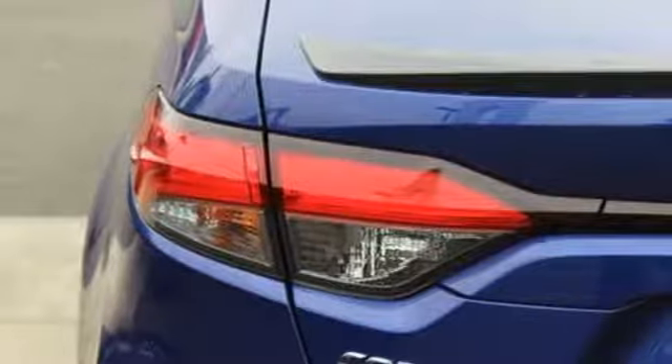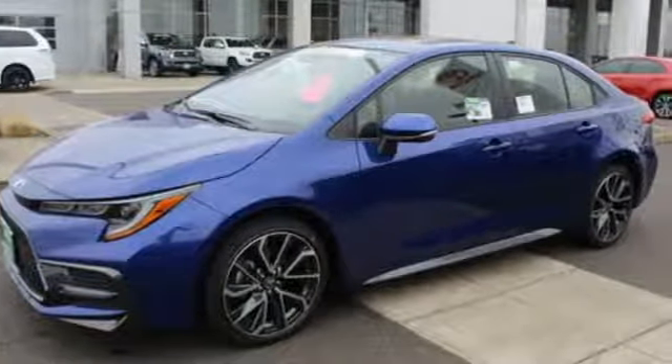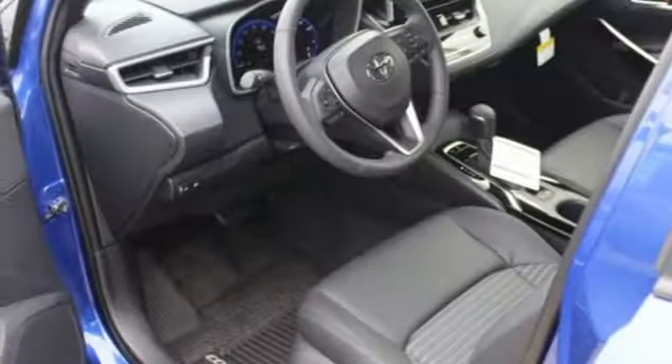Also featuring an express open and close sliding and tilting sunroof, gas pressurized shocks, and power heated mirrors. The Car Connection writes: Toyota Corolla continues to offer reliable, inexpensive transportation with a bit of flair and new easy-to-use infotainment systems.